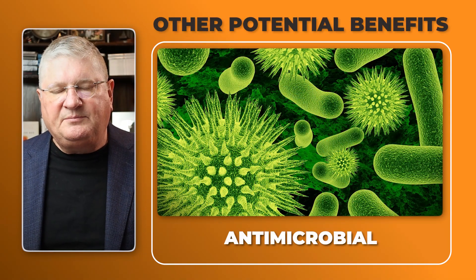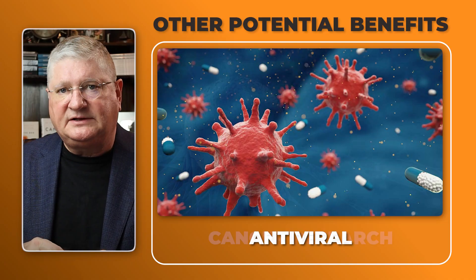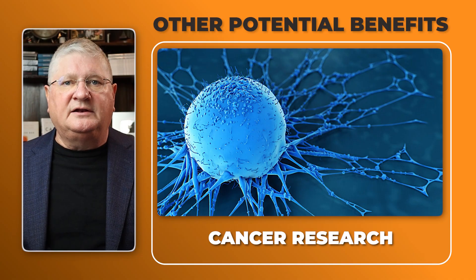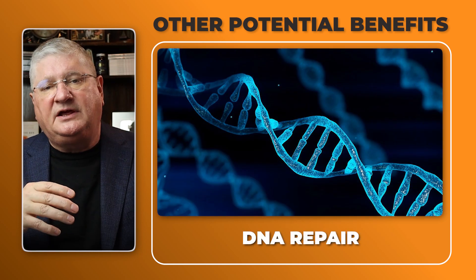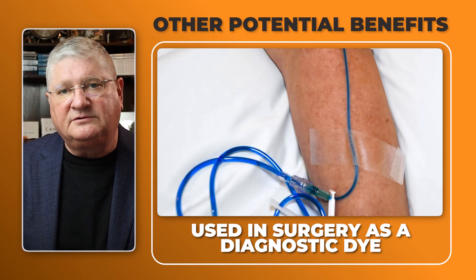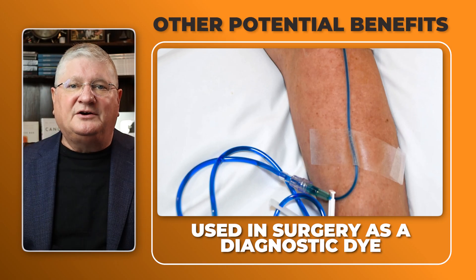Methylene blue can also act as an antimicrobial agent, with growing research around bacterial and viral infections. There is also emerging research on methylene blue as a metabolic treatment incorporated into certain cancer treatments, as well as research on undoing DNA damage from chemotherapy — specifically kidney damage. It's also used in emergency medicine and surgery as a dye and diagnostic aid to stain tissue or detect leaks.